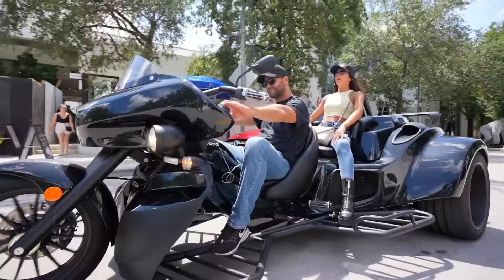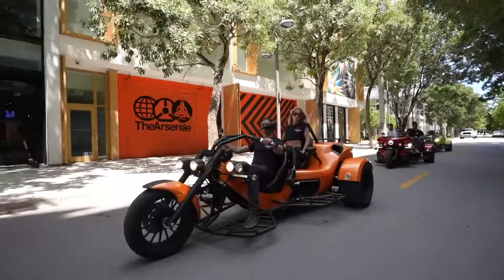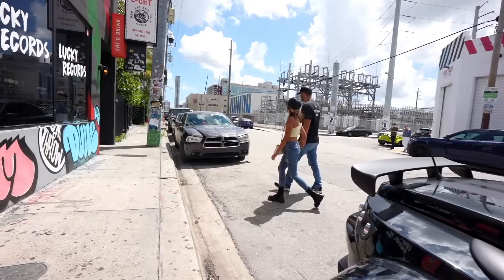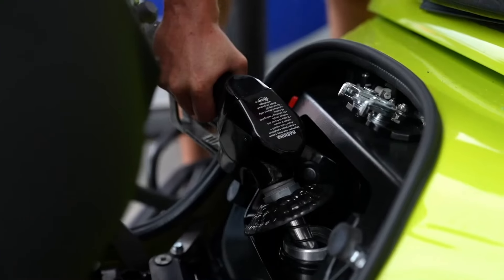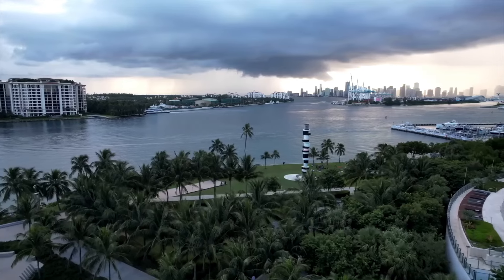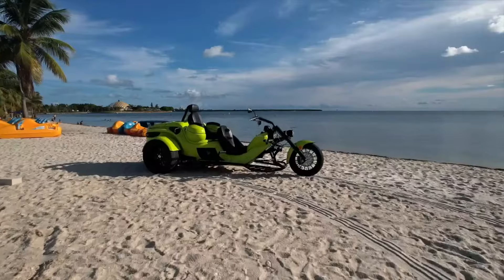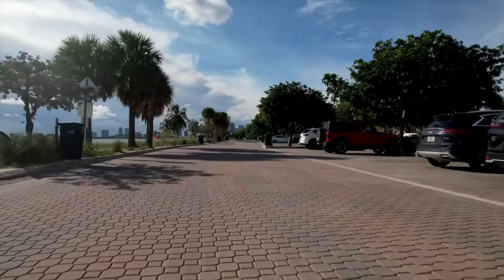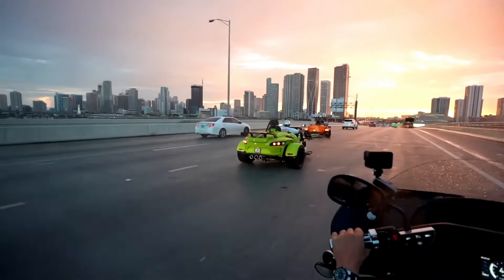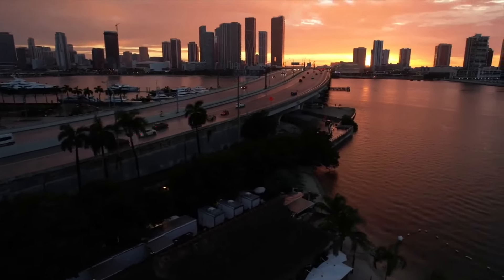Powered by a 1.5L inline four-cylinder engine, these trikes deliver between 110 to 177 horsepower, ensuring a powerful ride. Prices range from approximately $39,213 to $45,947 for top-tier models like the PU-R3 GT. The premium pricing reflects Riwako's dedication to quality and craftsmanship, making each trike a worthy investment for enthusiasts seeking both luxury and performance.